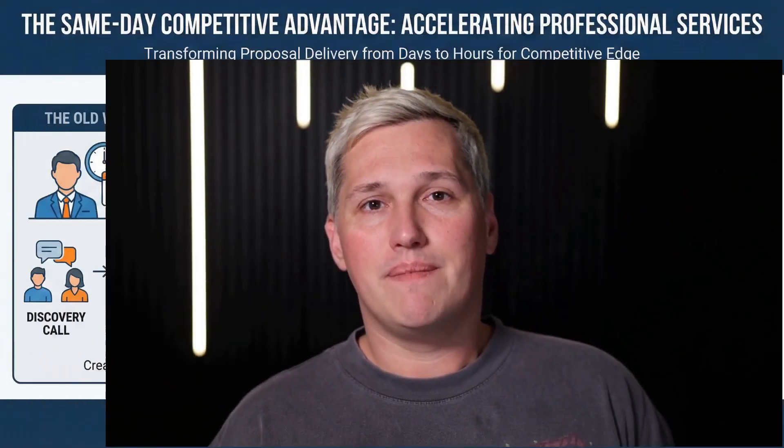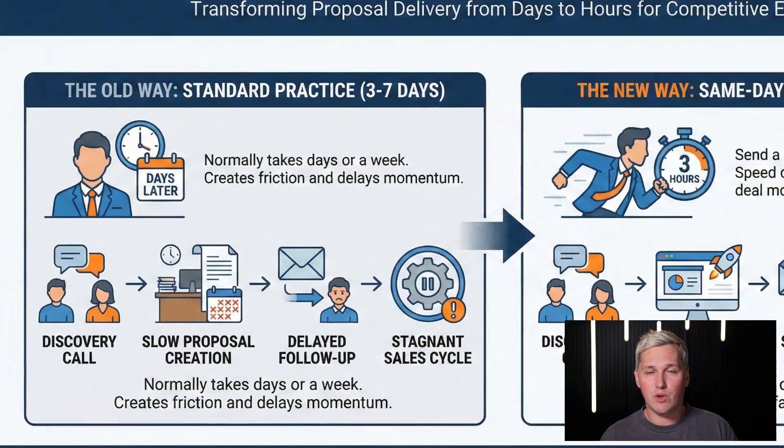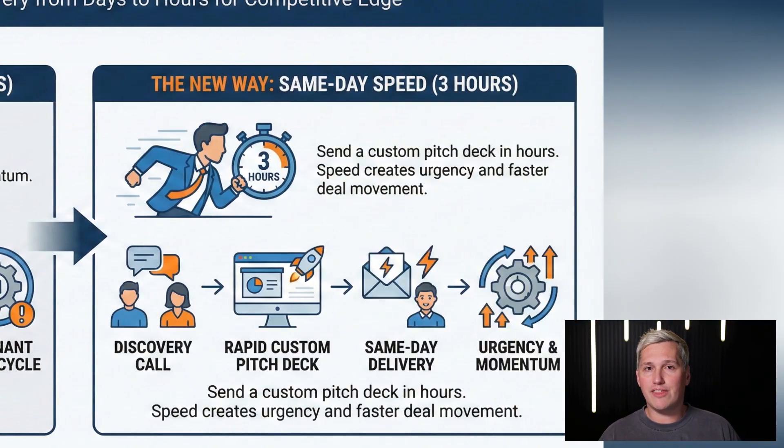Presentation creation used to be too time intensive to provide as a core service unless you had a team or charged premium positioning. Now the barrier to entry around time investment just disappeared. Think about consultants who need to send proposals after discovery calls — normally they take days or even a week to follow up. Same day presentation delivery exists as a competitive advantage. Deals move faster when proposals come back same day instead of next week.